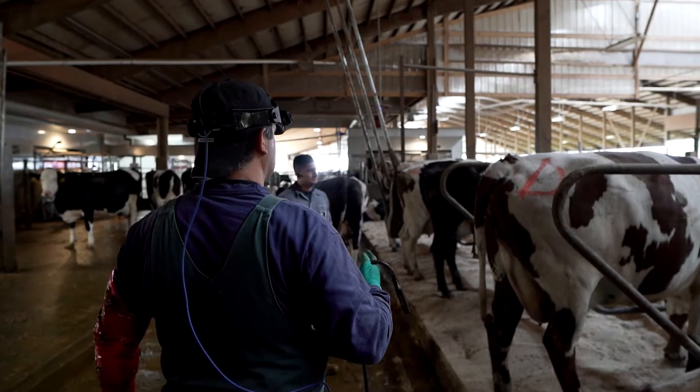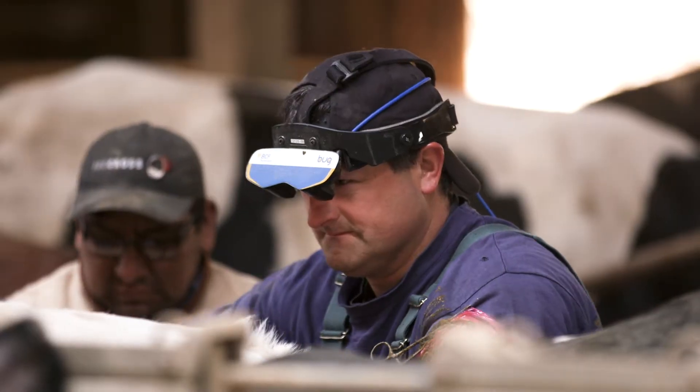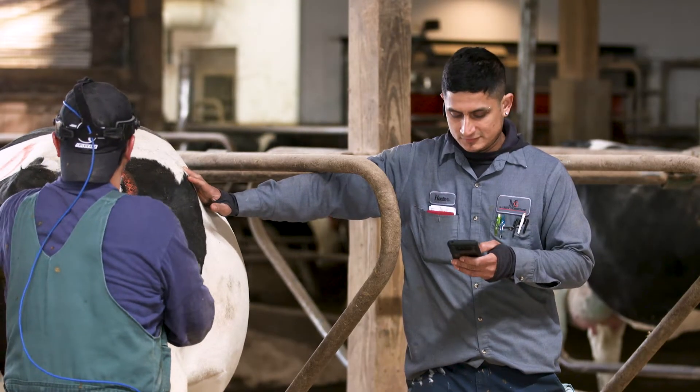Before the technology came it was a little more hard work with the cows, but when Lely and the locators and everything came, the cows got so friendly, the cows are so calm — it's easy to work with the cows.